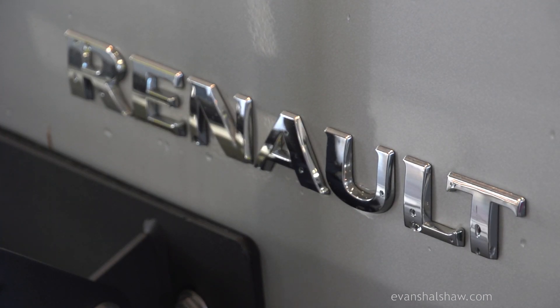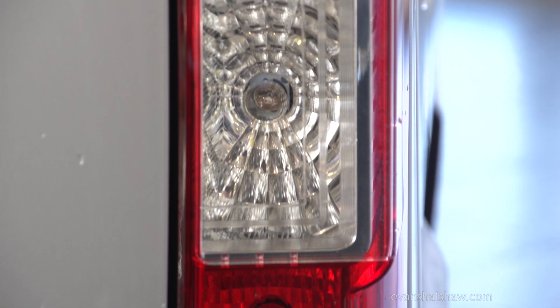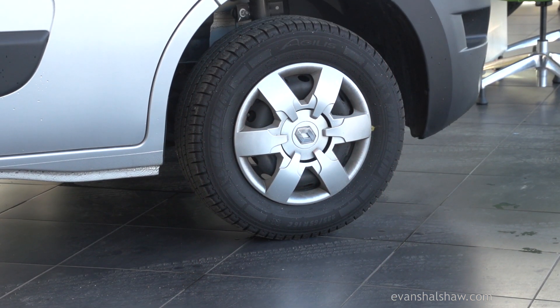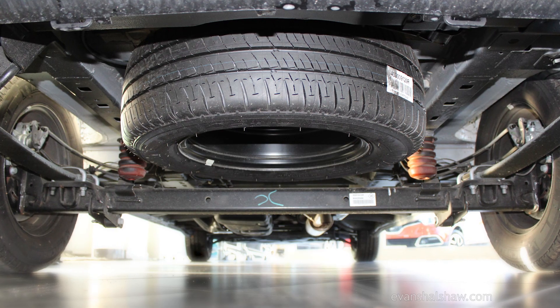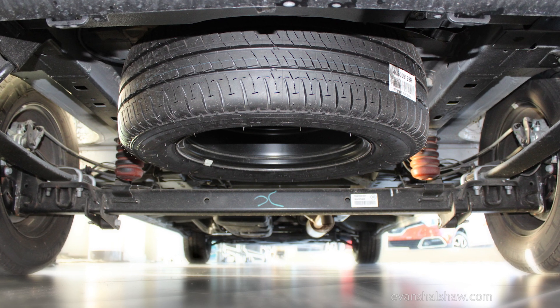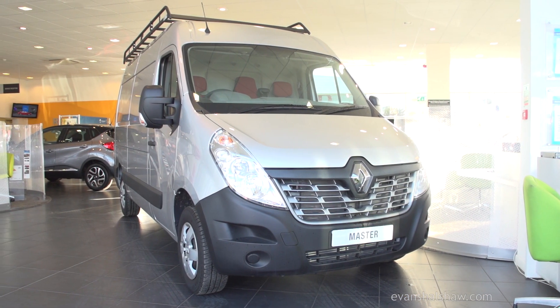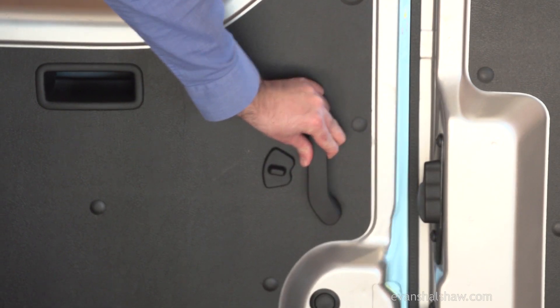Practicality and safety are very important to Renault. So no matter which Renault Master you choose, you'll benefit from the new generation ESC, hill start assist, extended grip control and trailer swing assist as standard, helping you maintain control of your van. Overall, the Renault Master is a reliable and practical work tool with a great range of options, meaning you can tailor your van to suit all your needs.